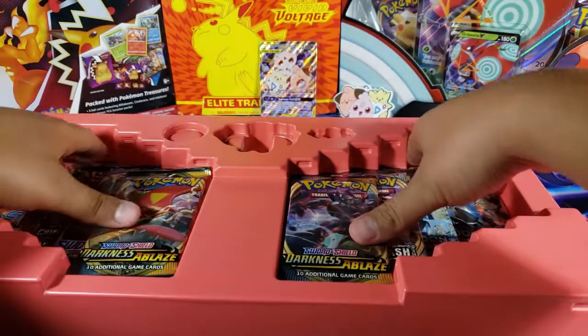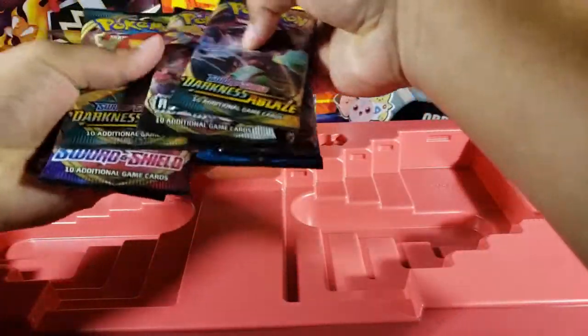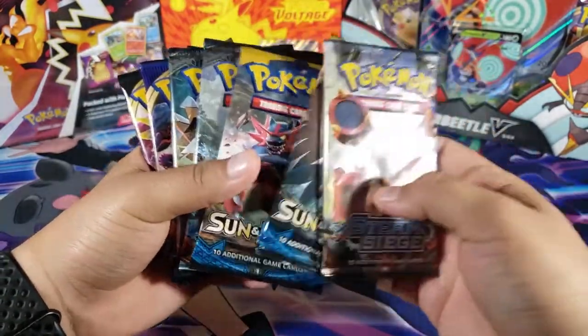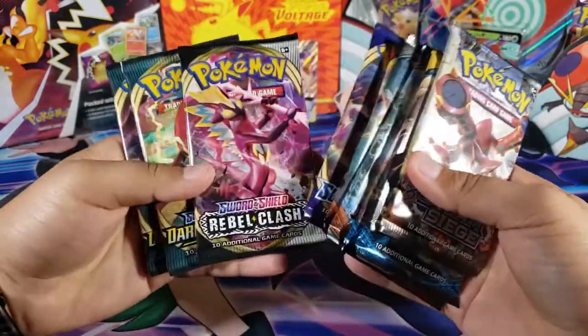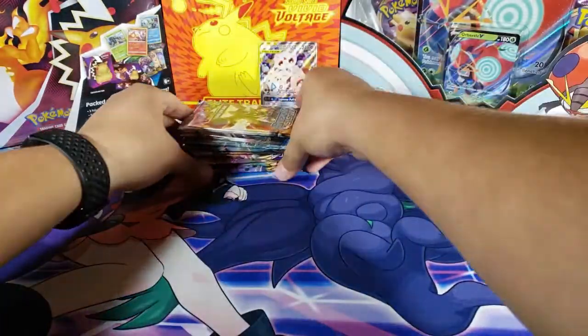Already I'm liking the box. Look at how many packs we have — a lot of packs from many different sets. We got XY Steam Siege, Sun and Moon base set, Burning Shadows, Crimson Invasion, Sword and Shield, Rebel Clash, and of course Darkness Ablaze. Let's get started with the oldest packs — Steam Siege.